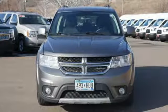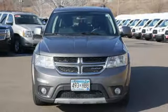Power. Performance. Passion. Dodge. Experience it for yourself today.